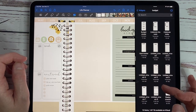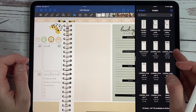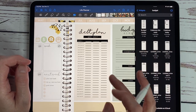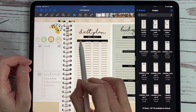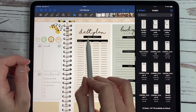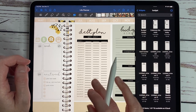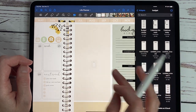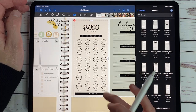I really like the sinking funds ones — I love numbers. And this is the debt plan: you write in the names of your debts and then payment balance, payment balance, payment balance, so you keep track of one, two, and three debts there. And then we have this one — I love it, it's super fun.